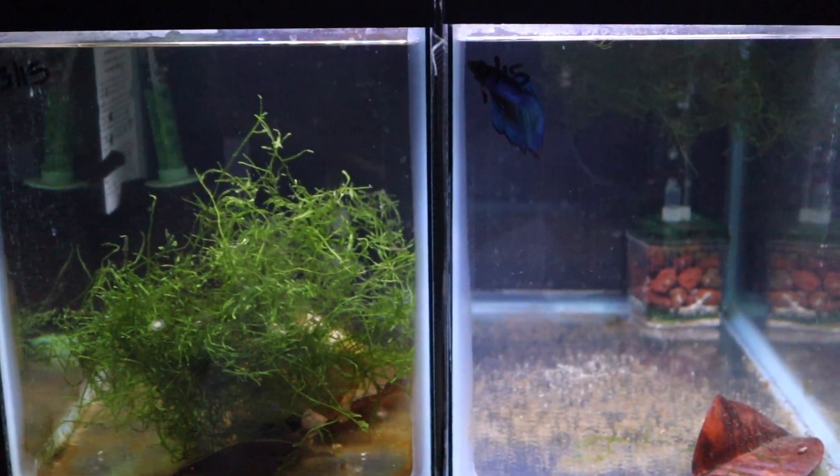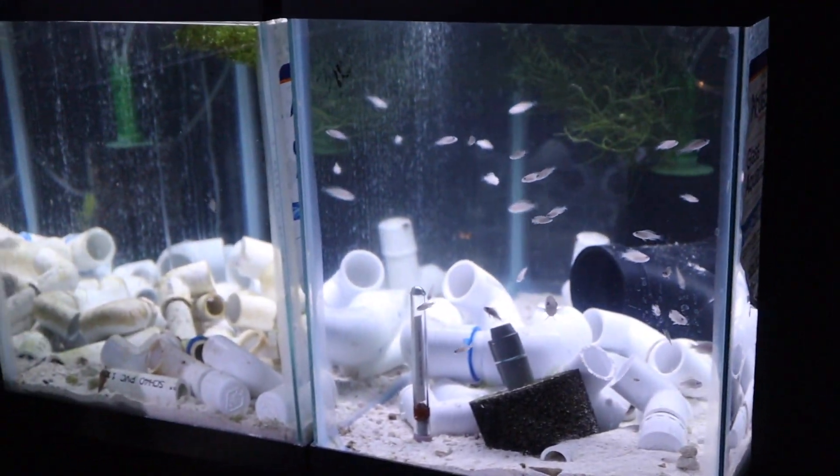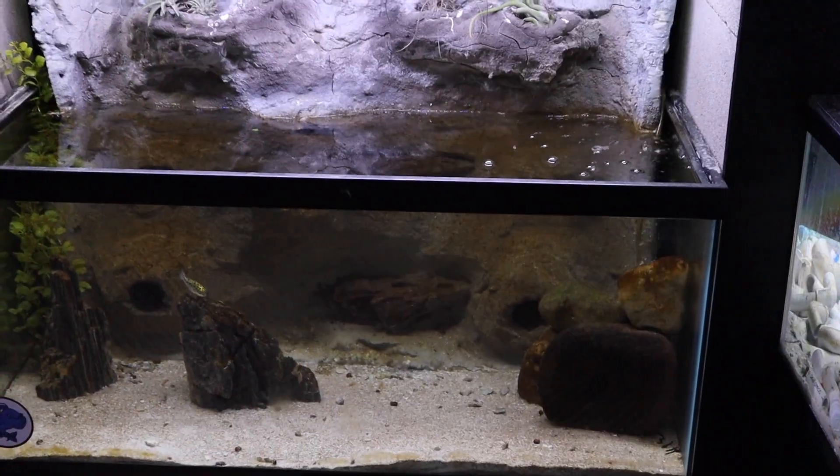Underneath this tank I've got a row of some 10-gallon tanks that just have some bettas, which I use to keep filters cycled. And then I've got some grow-out tanks and extra tanks for some of my shell dwellers that I sell.